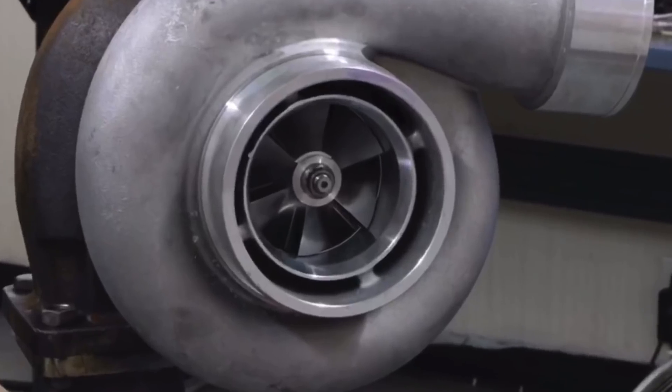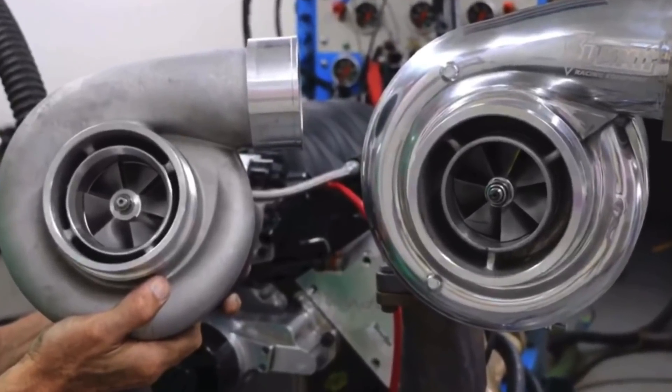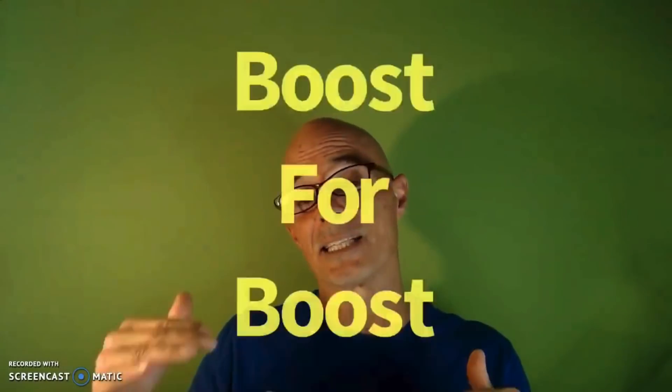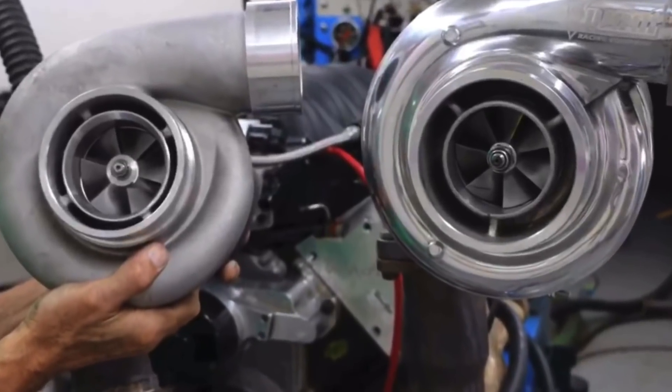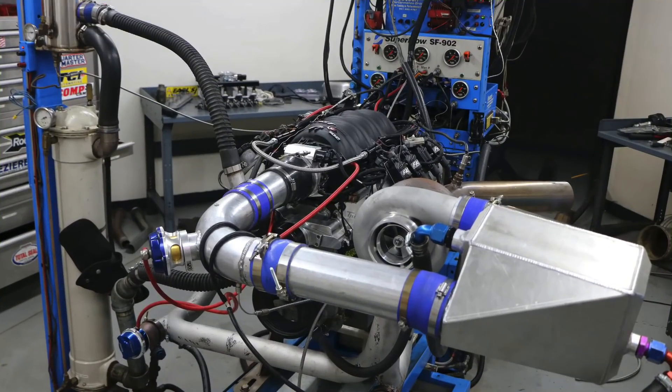Hey guys, Richard Oldner here, welcome to the channel. Here's a question for all my turbo guys: big turbo versus smaller turbo — does the big turbo always make more power? In this video we're going to take a look at a comparison between two different size turbos. One is the T4-based GT45, the inexpensive turbo we always use from DNA. The other is a larger T6 S475 from Summit Racing.